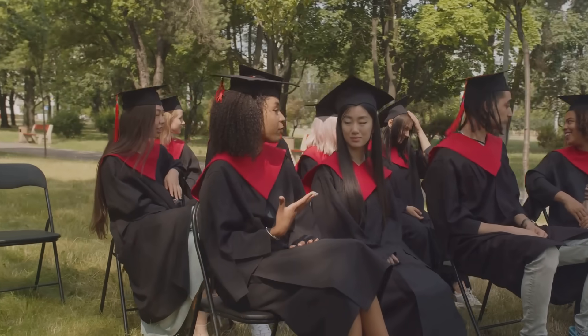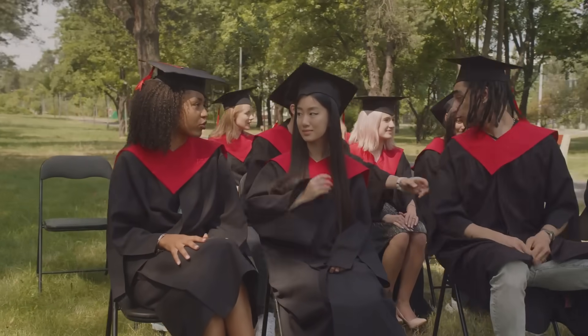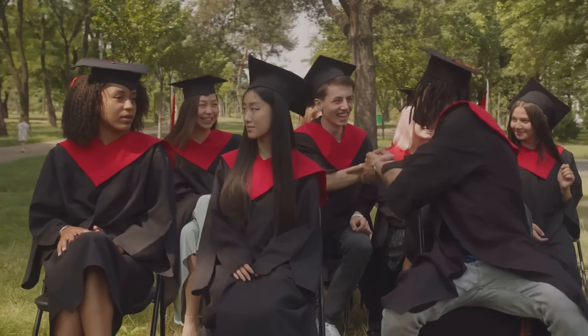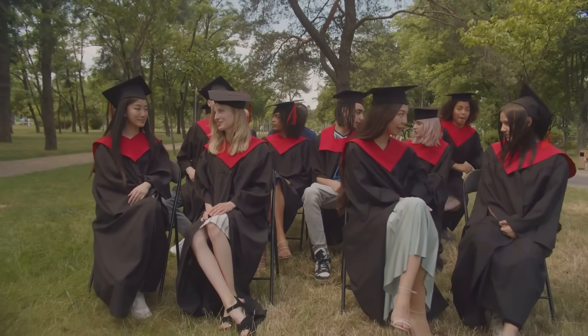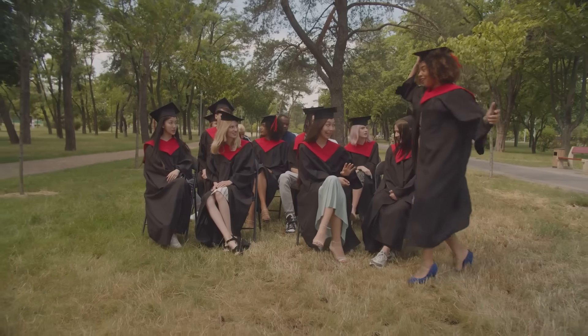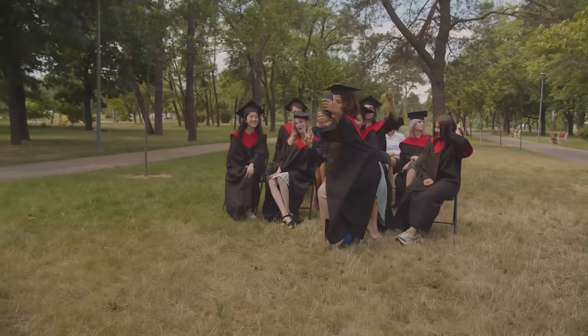Getting into a U.S. residency program isn't a one-size-fits-all situation. There are different paths for different categories of graduates. If you're a U.S. medical graduate, an international medical graduate with U.S. clinical experience, or a Caribbean medical graduate, you each have unique challenges and opportunities. Rest assured, we'll be addressing each one of these categories, providing a comprehensive roadmap to make your journey smoother.